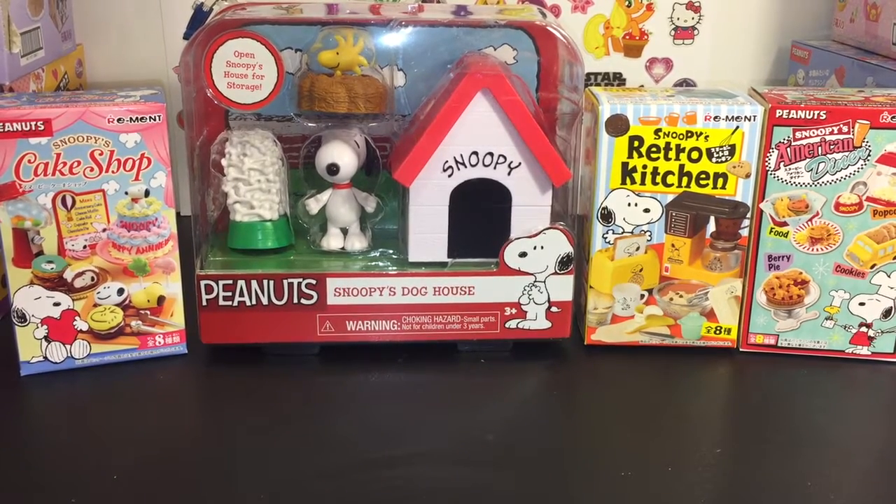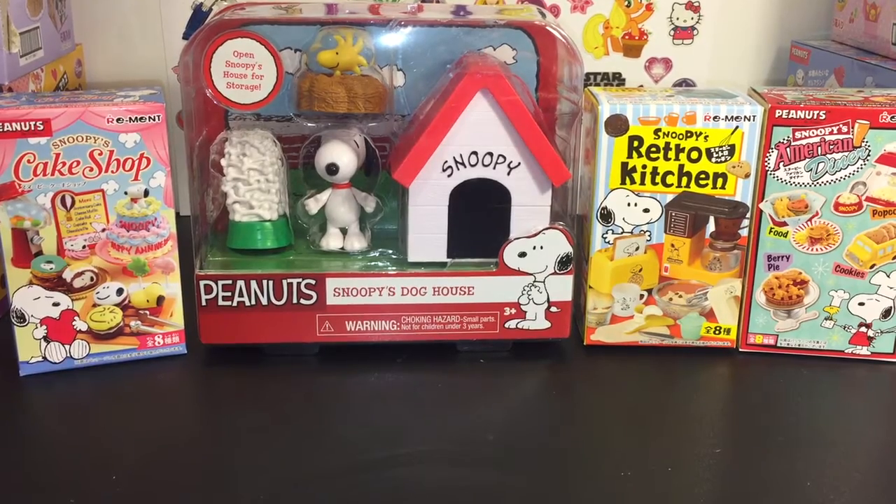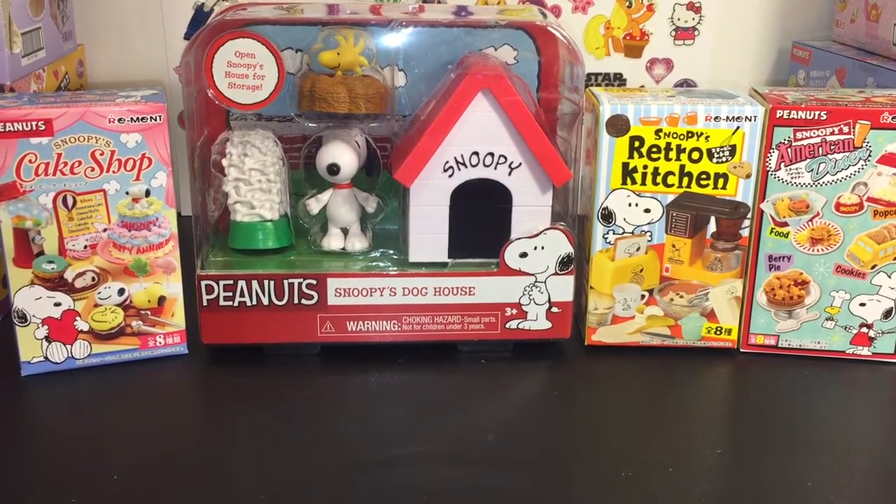Hi friends and welcome to the Mini Toy Love channel. Today I have a fun Snoopy and Peanuts inspired video. I absolutely love Snoopy, and now the Peanuts movie is out on DVD, so I thought this would be a great way to celebrate that and all things Snoopy.